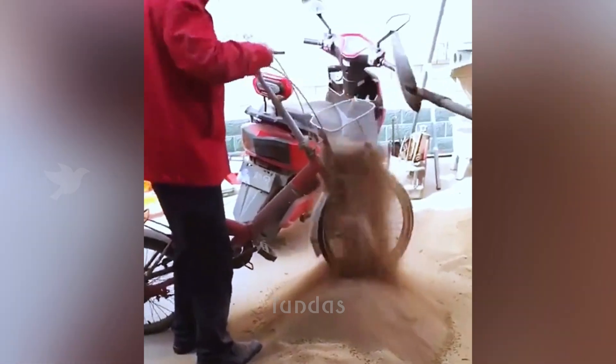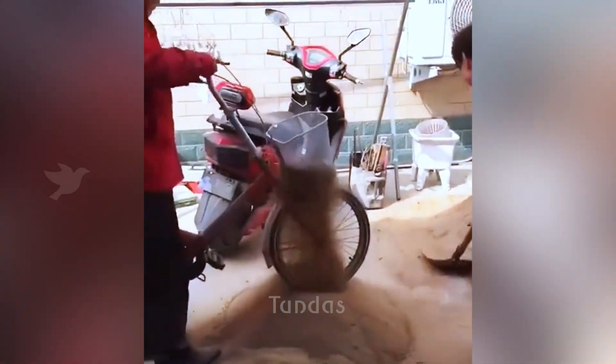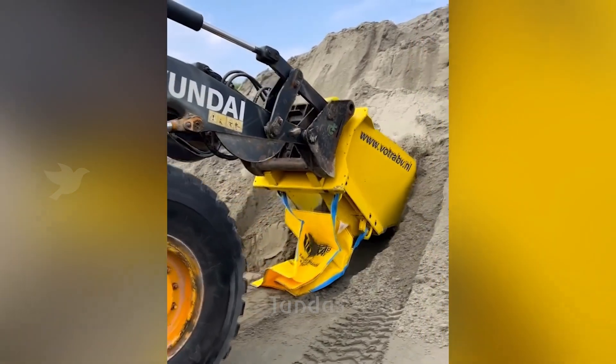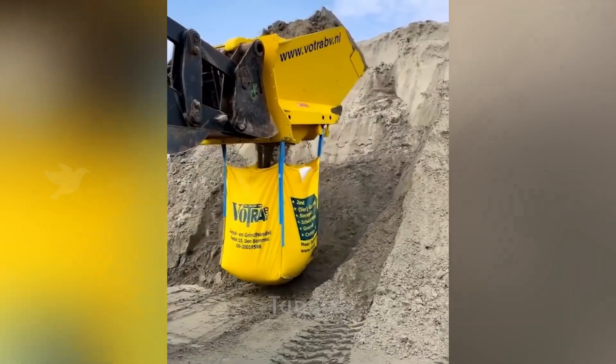Workers have devised a remarkable yet effective method to sift sand using a mesh installed at the front of a bicycle. Instead of a bucket, the bulldozer is equipped with a mechanism that allows filling sand directly into bags.